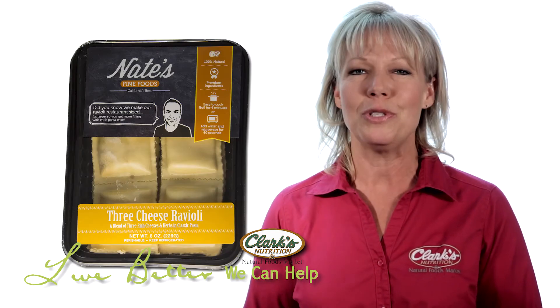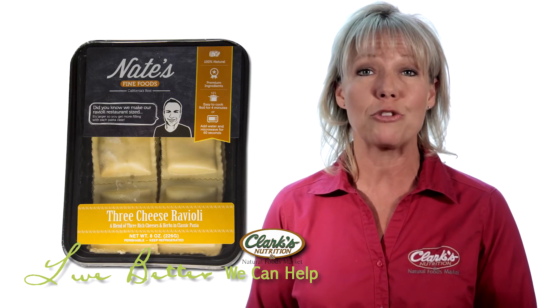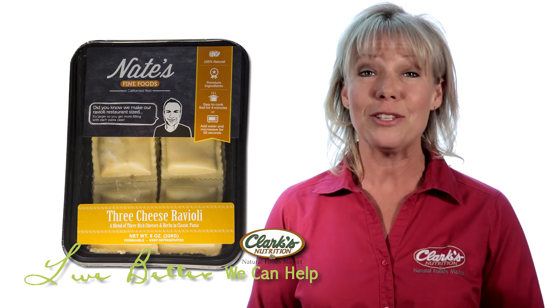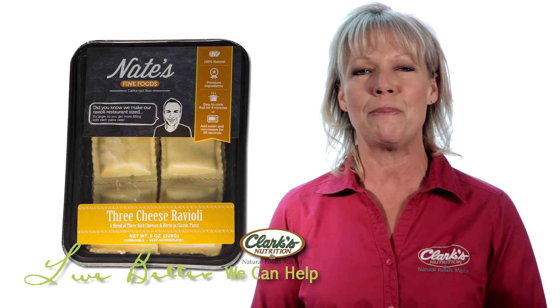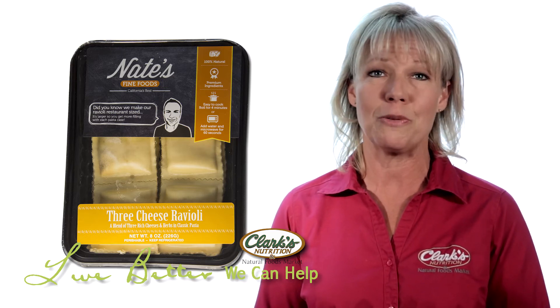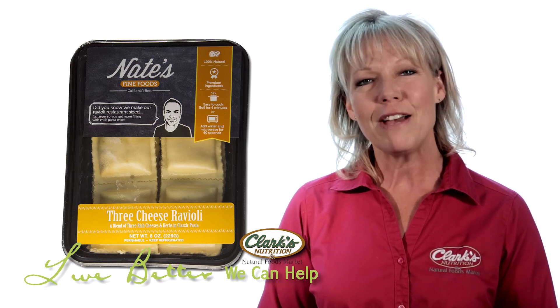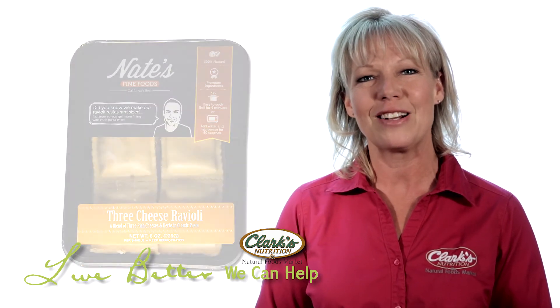Nate's Fine Foods carries California's best fresh ravioli pasta. We enjoyed the mushroom ravioli and the three cheese ravioli as a special, easy-to-prepare treat with the cream sauce I told you about earlier. It's great with marinara sauce too. You'll find it in the refrigerated section at Clark's.